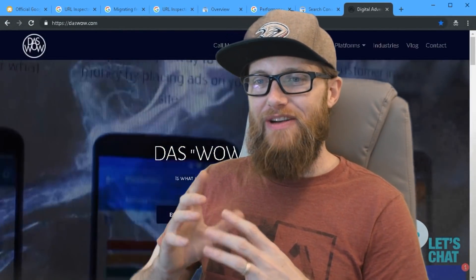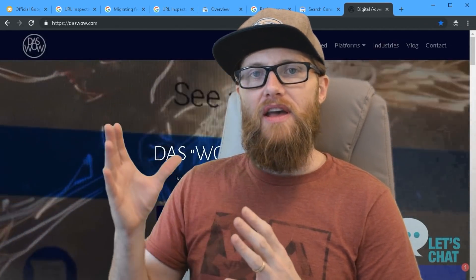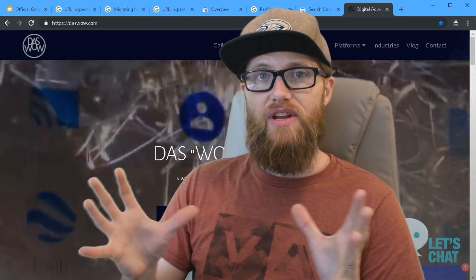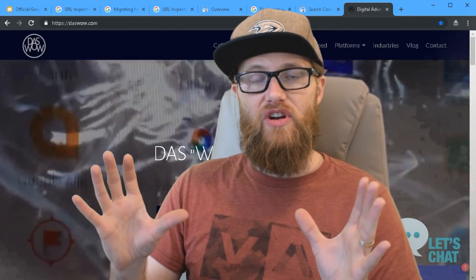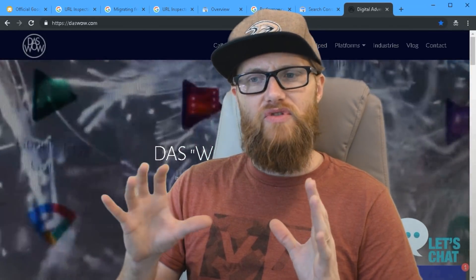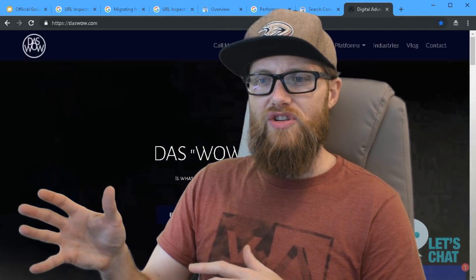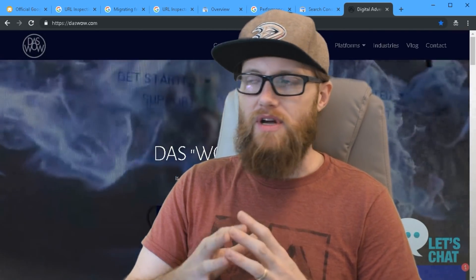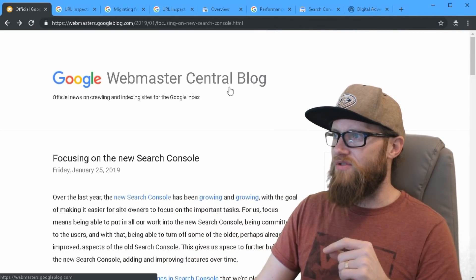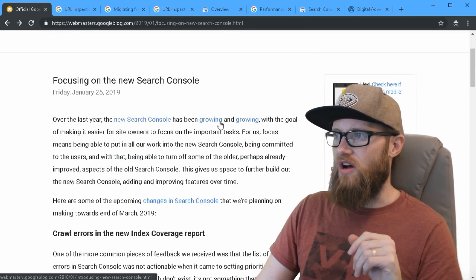Hi, thanks for coming back. It's Matt here again with mywebbro.com. Today I want to talk to you about a very important topic: the Google Search Console is undergoing changes. It's undergone pretty much a complete renovation, and on January 25th, 2019, the Google Webmaster Central Blog published a post focusing on the new Search Console.